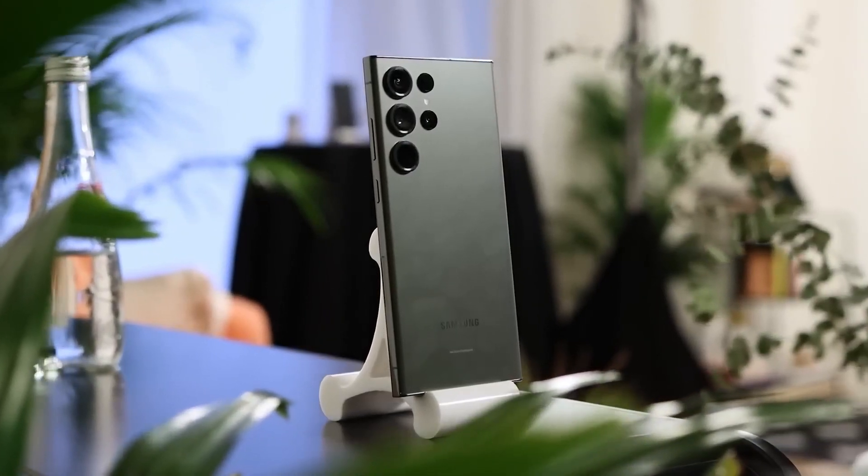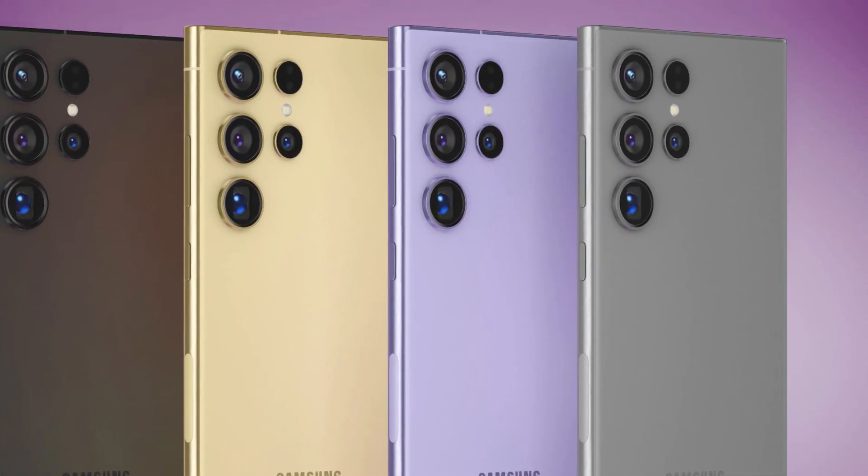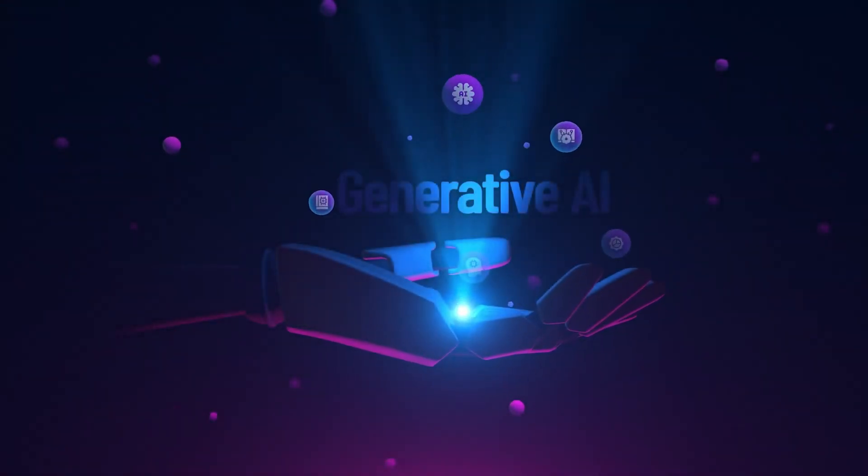The color palette may include vibrant options like violet and yellow, alongside potential exclusive online colors such as orange, light blue, and light green.